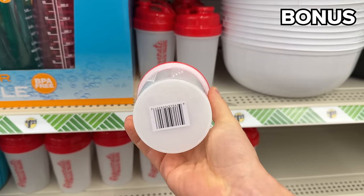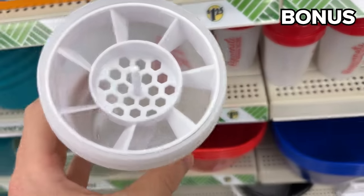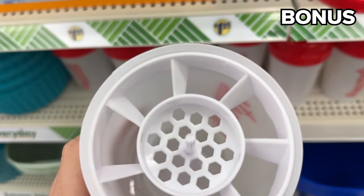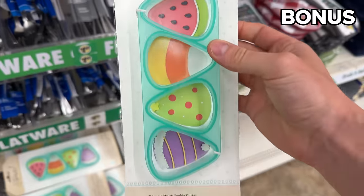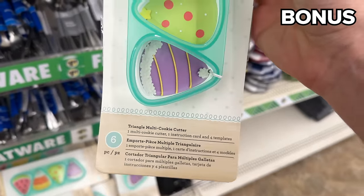Interestingly enough, these shaker bottles, which look like they might have been closed out by some other brand, have a type of filter on the inside for those who understand this better than I do. Triangle multi cookie cutters might work well if you're going to do any baking for your mom for Mother's Day.